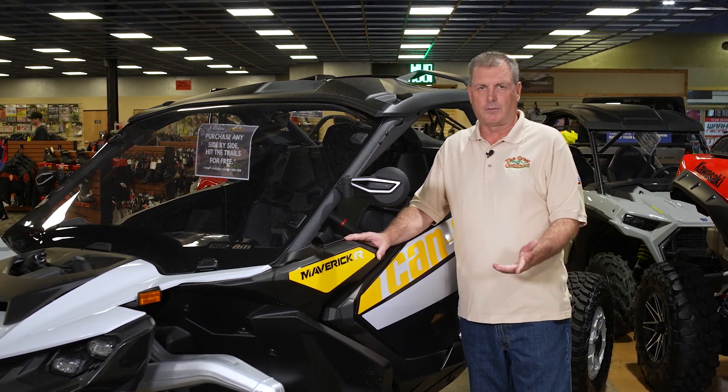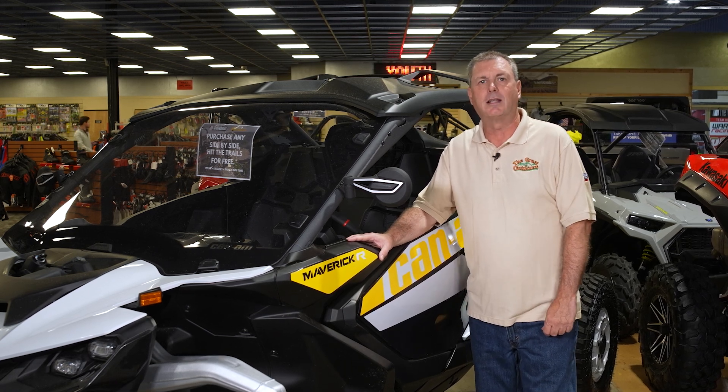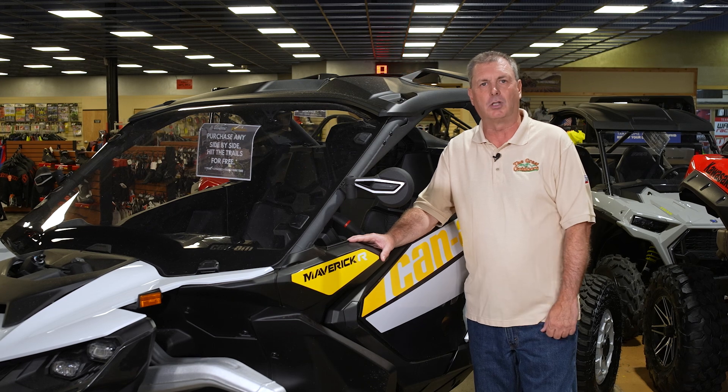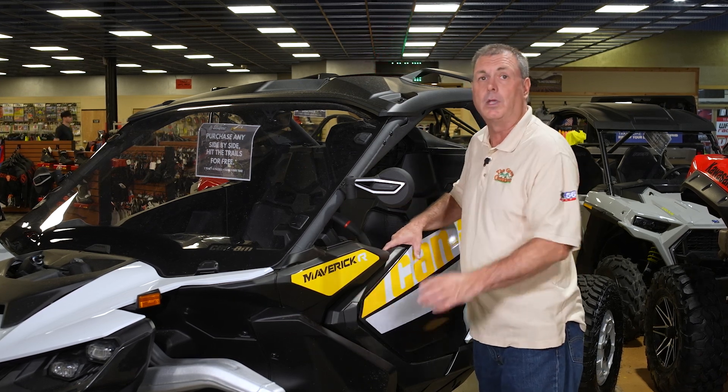We want to thank the sponsors of our show, including North American Warhorse, Joe's Equipment and Supply, Sickler's Bike and Sport Shop, and Blaze Alexander Family Dealership. I'm going to get in and give it a try while we open this week's show.